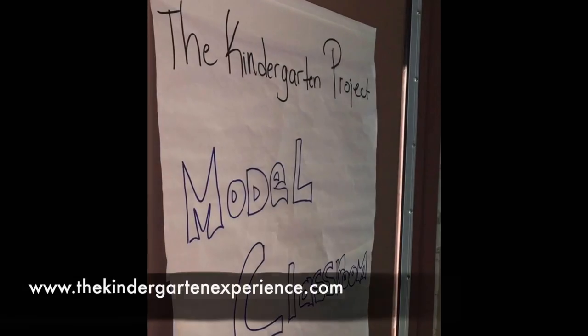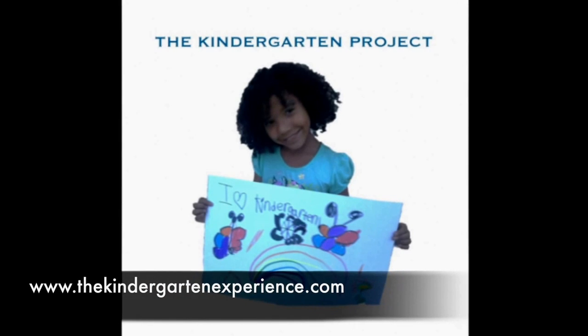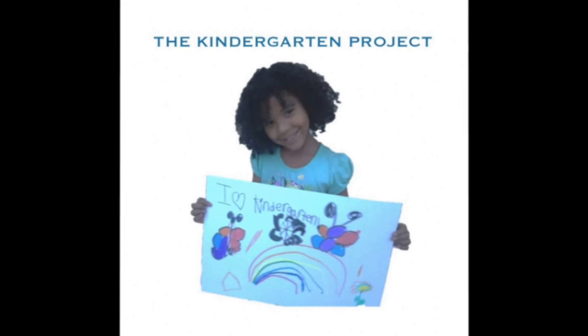We hope you've enjoyed our Model Kindergarten Classroom. Please contact us at www.thekindergartenexperience.com if you'd like to schedule a tour or if you'd like to have professional development at your district and/or school.